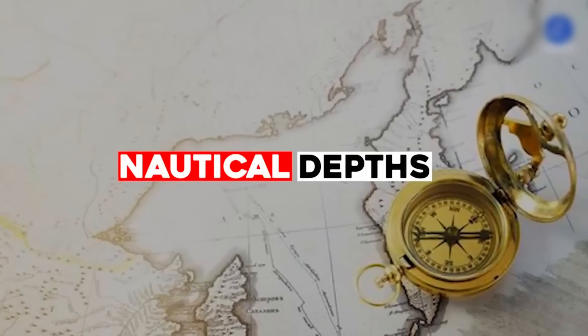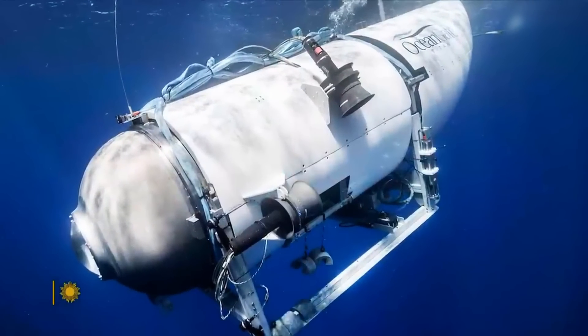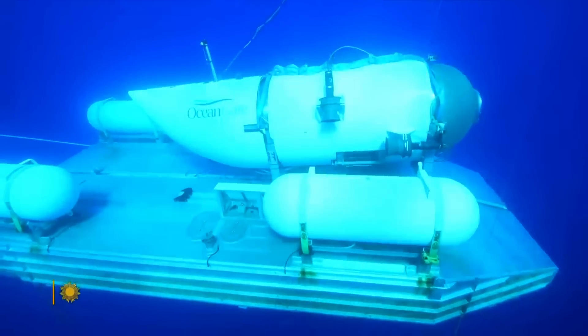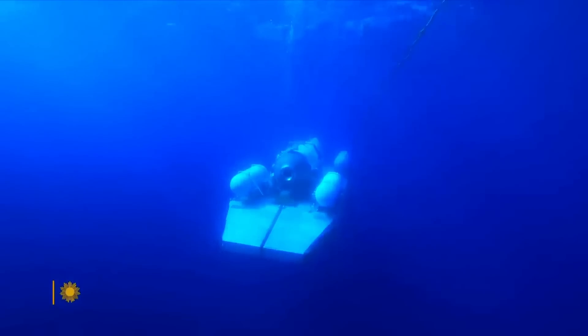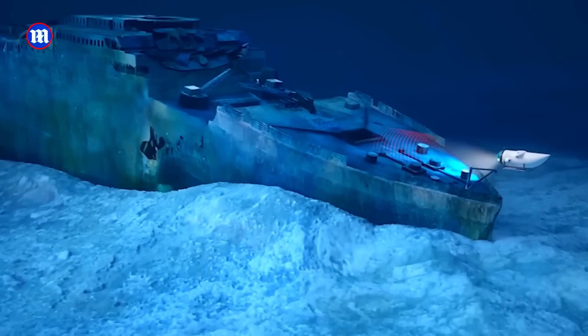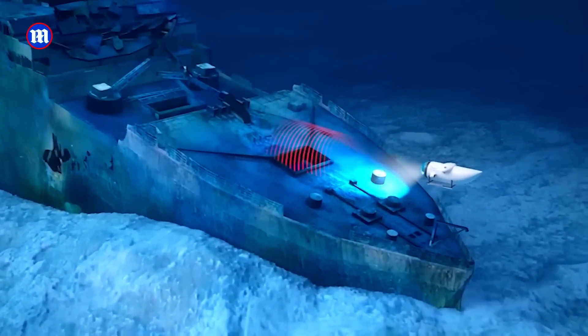Welcome back to Nautical Depths. Today, we bring you a chilling tale of a disaster that hit closer to our time. This is not about a ship hitting an iceberg, but rather about a submersible vessel named Titan that was meant to explore the very wreck of the Titanic, but instead became a wreck itself.